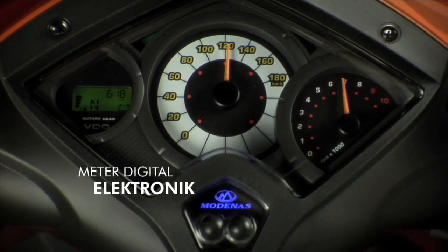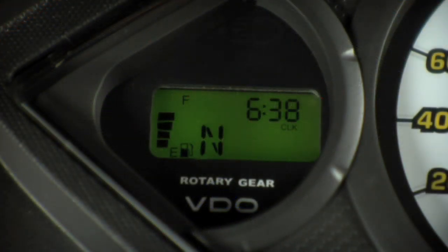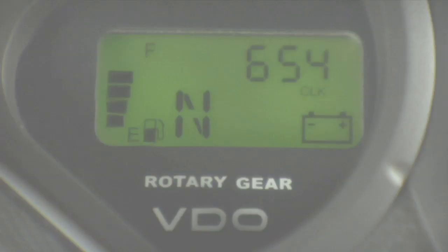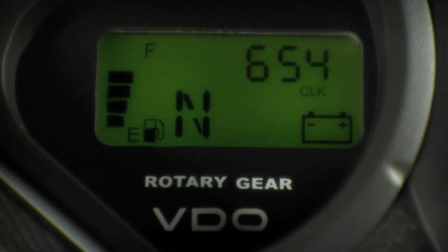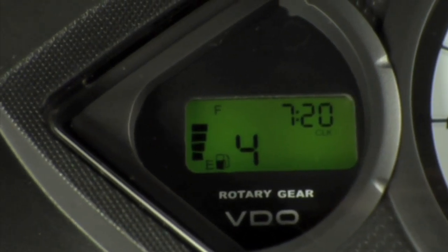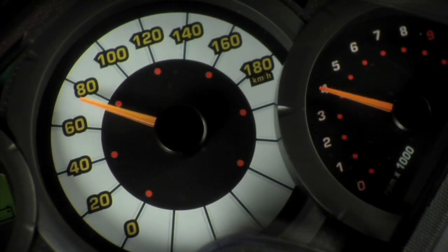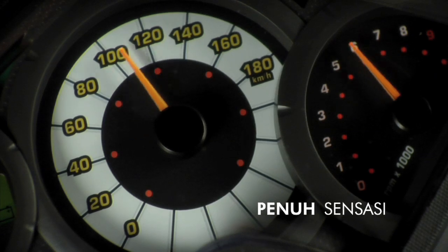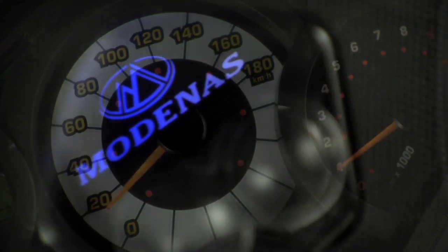Kategori Moped, moto ini menempatkan papan elektronik yang menggabungkan Trip Meter, penunjuk isyarat penukaran minyak enjin, jam, penunjuk tahap kuasa bateri, odometer, penunjuk tukaran gear digital dan penunjuk aras minyak. Panel ini juga merangkumi meter kelajuan untuk memberi pengalaman tunggangan yang penuh sensasi. Lebih menarik lagi, lambang Modenas diserlahkan dengan cahaya biru yang unik.